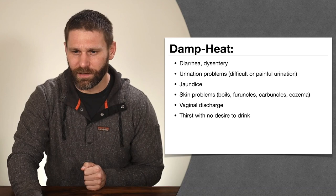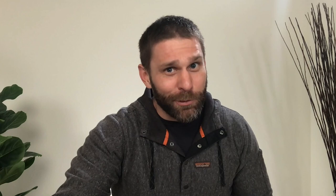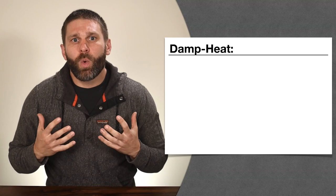Those are just some examples of damp heat. Bensky has one paragraph listing them all out. What I like better is the book by Wiseman and Brand — they go into more detail about how damp heat affects various organ systems and give more explanation of why symptoms occur. Their herb descriptions are shorter than Bensky's, but at the beginning of each chapter they explain the pathomechanism and pathodynamic in a lot of detail. So if we look at it by what happens when damp heat affects a certain system, these symptoms make more sense.